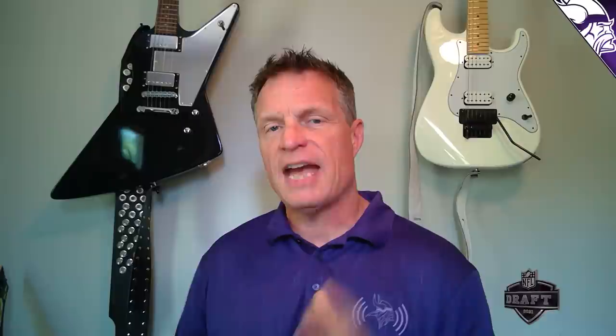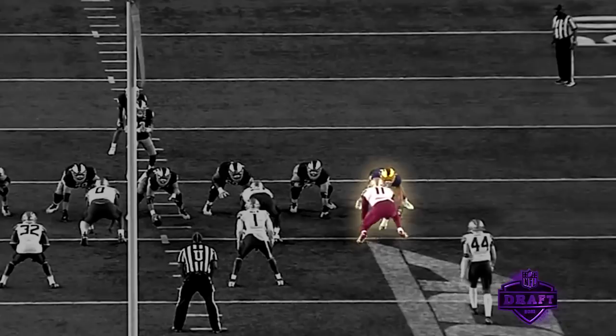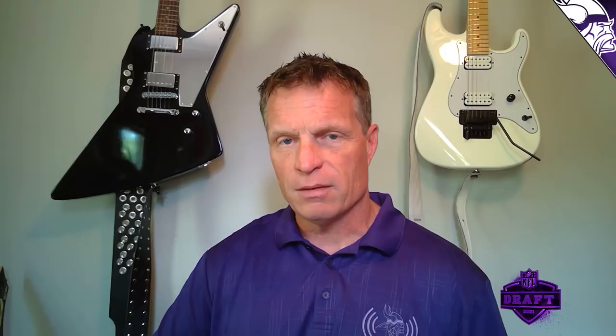As a defensive end in the Viking system, you have to be able to play against a tight end — you have to win these downs; you can't let a tight end block you in pass pro or on the run. Here, Janarius is lined up on the tight end on the right side of your screen. The tight end doesn't even get a piece of him — he just puts his big paws on him, pushes him right off, gets upfield, and makes the running back flatten himself out. You're not going to be able to block this guy one-on-one with a tight end consistently.